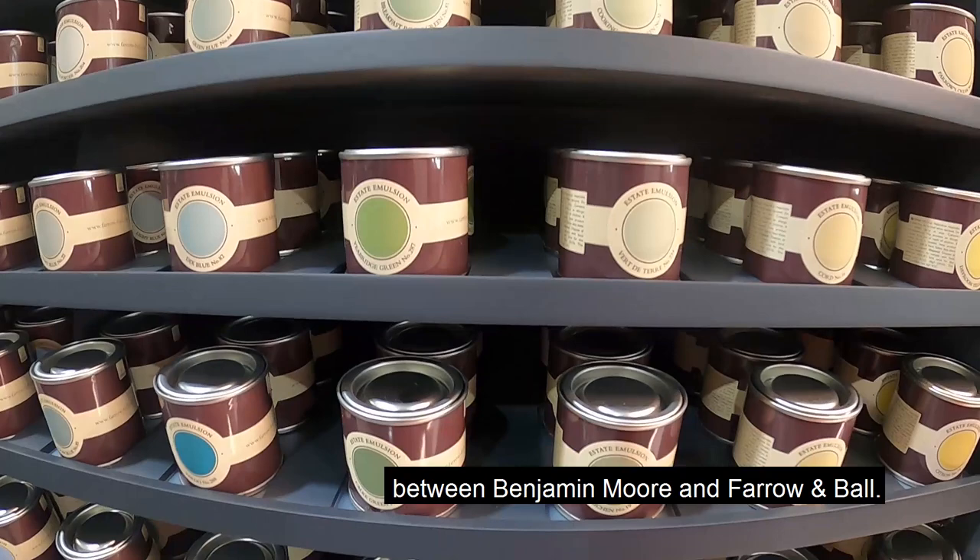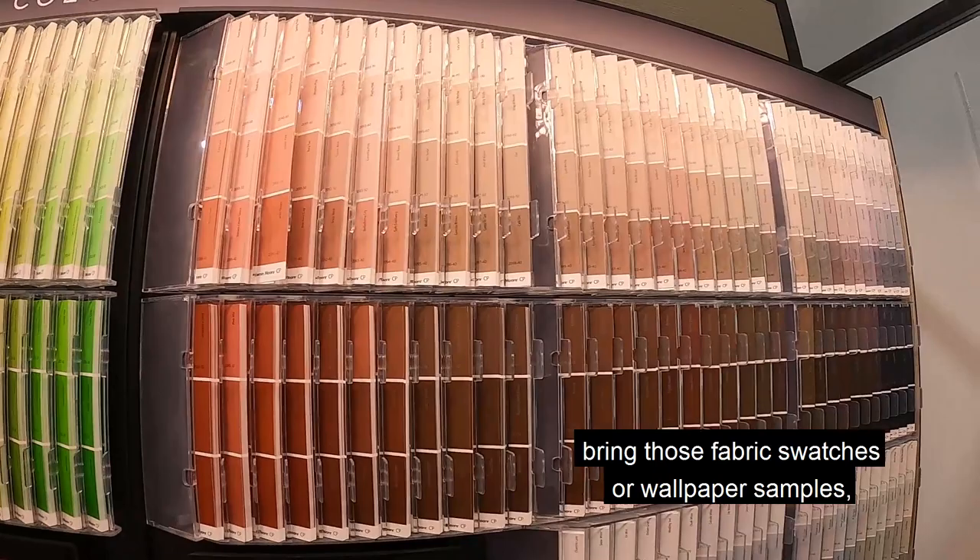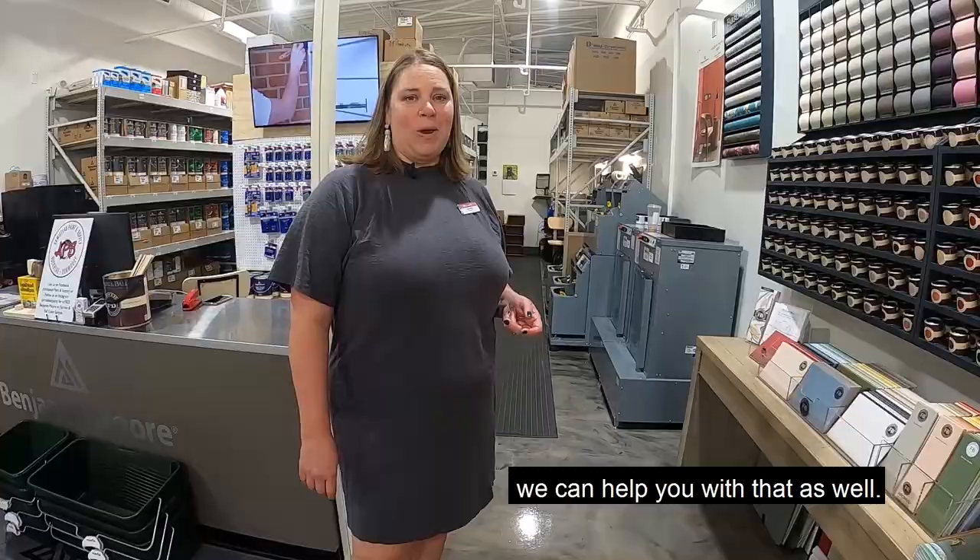We have over 4,000 paint colors between Benjamin Moore and Farrow & Ball. So if you have a project you're working on, bring those fabric swatches or wallpaper samples and we'll be happy to help you with color. If you need a little more help than that, we also offer in-home color consulting, whether it's an interior or exterior project.